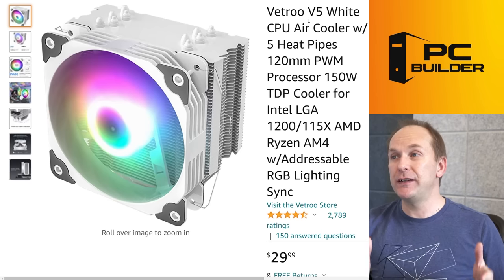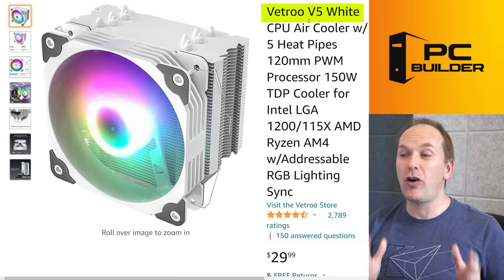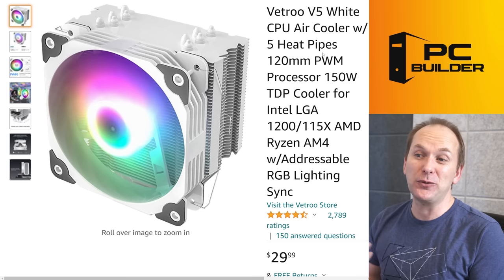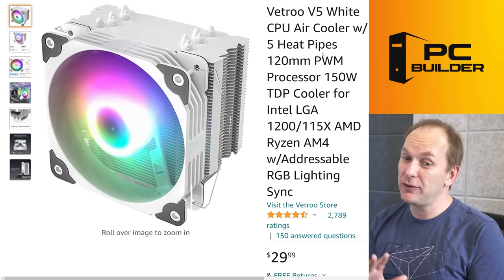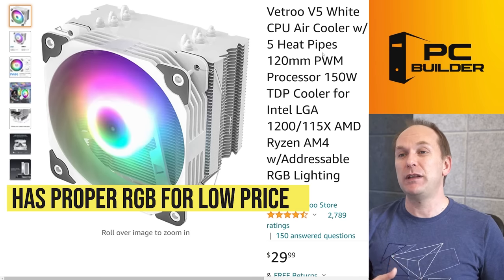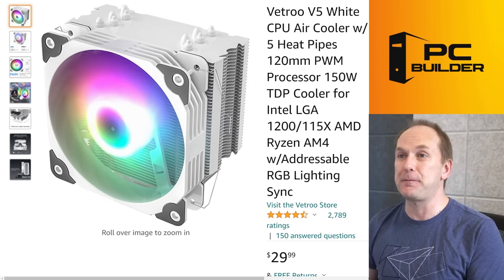Another great favorite is the Vitro V5. It comes in both white and black, and it comes with an RGB fan for only $29. Really good performer overall, and it looks really nice. At $29, it's the only cooler among these offering RGB at such a low price. So if this is available in your region, it's definitely one to check out.